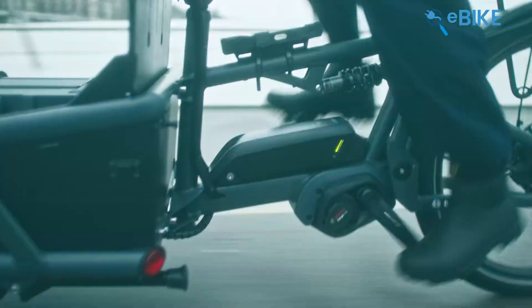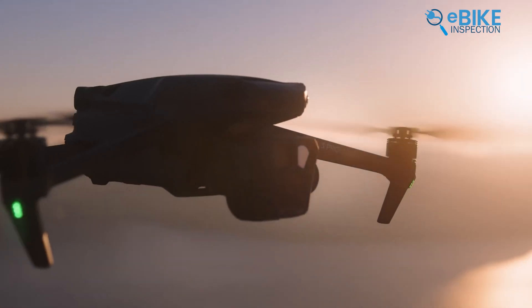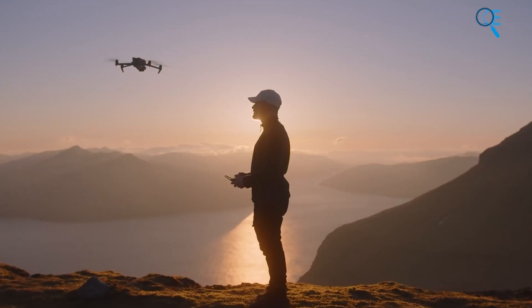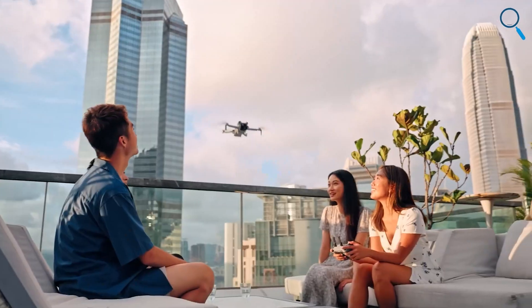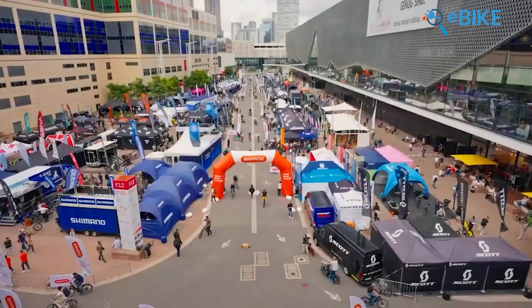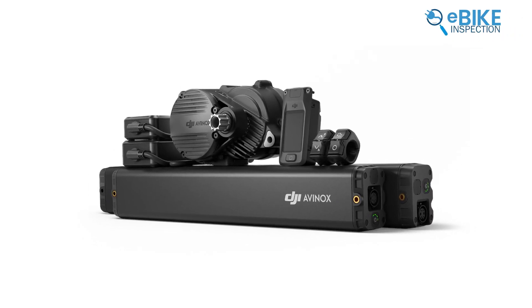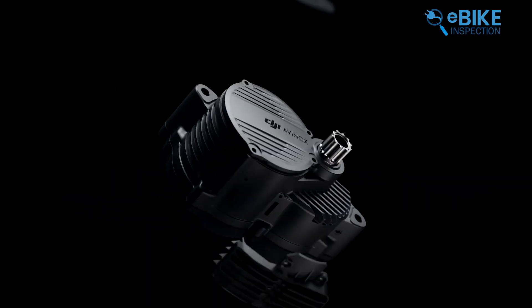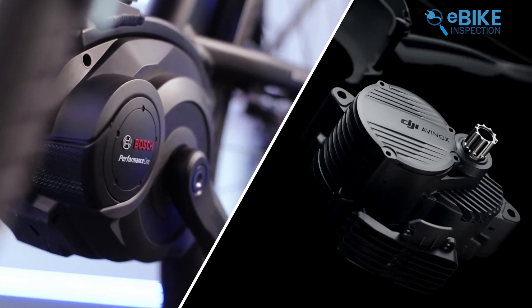But recently, another giant name has entered the scene: DJI, a Chinese technology company best known for its drones and aerial photography systems. You could say they are the best drone company in the world. Surprisingly, at Eurobike 2024, this drone company introduced its all-new AVENOX drive system for e-bikes. As expected, it got widespread praise and recognition, with some people even saying that Bosch is finally getting tough competition.